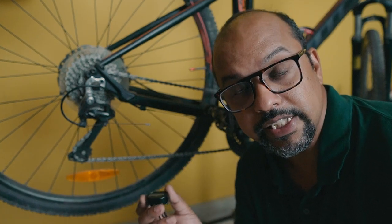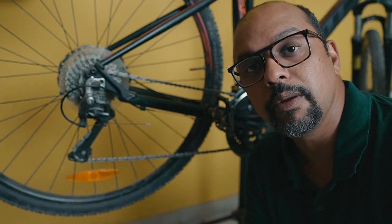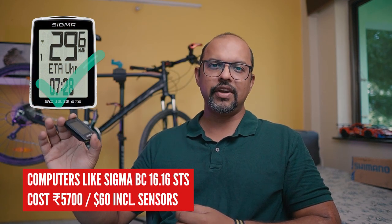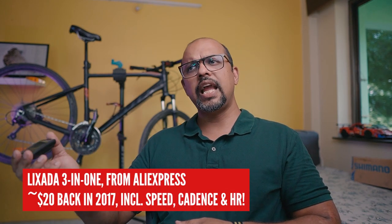If you eventually buy a cycle computer, you can pair these same sensors with it and save money by not having to buy them again. I should also mention simple cycle computers — most do only speed and distance tracking, but some do cadence and even heart rate. These are typically sold with simpler sensors, don't do GPS tracking, and don't sync with Strava. But if all you're interested in is live data without post-ride analysis, these are certainly an option. I used this particular computer for two years when I started cycling, though I always had my phone on as well to record GPS info.